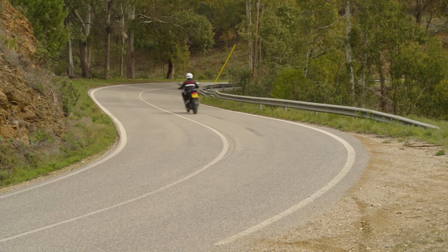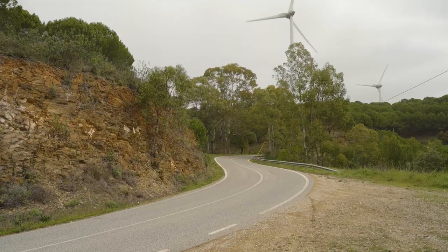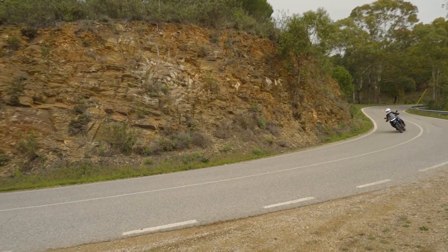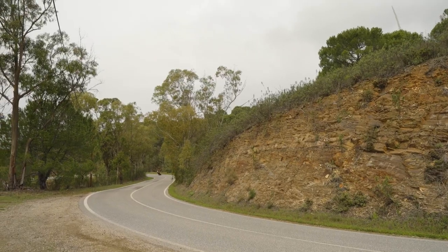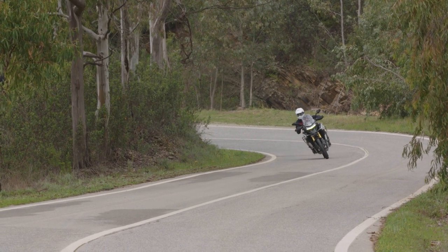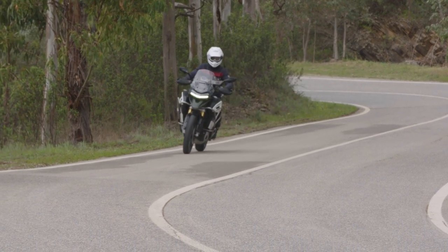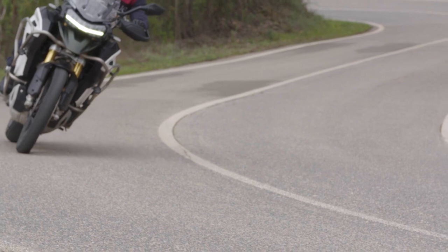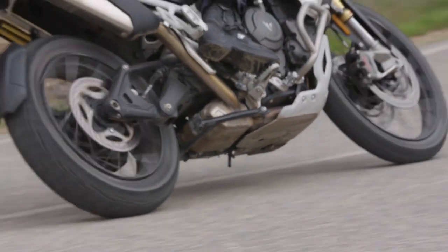In typical Triumph fashion the Tiger 1200 handles very well. The handling really belies the 529-pound curb weight, especially on the road where you can really tip this thing in, particularly in the GT variant. With the Rally it does come with a 21-inch front wheel, but you're not giving up too much in road handling — you're gaining a lot off-road. If you have the slightest off-road ambitions it might be best to go for the 21-inch, unless you're really looking for that performance in the twisties.